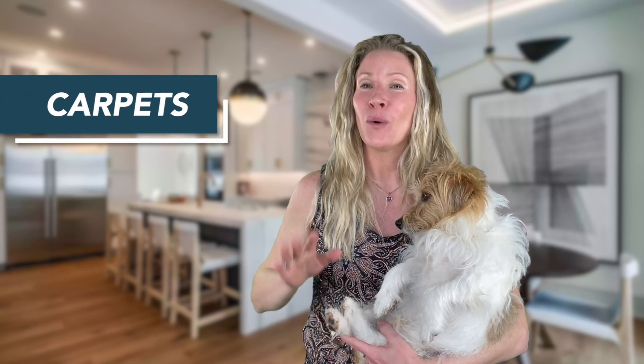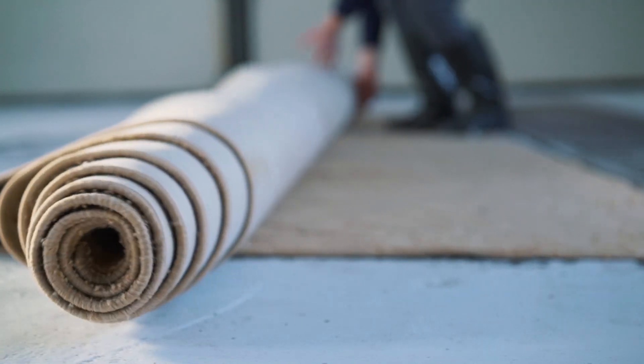Number three is carpets. While a 70s shag may have been the rage back then, they are sadly a true eyesore right now — especially if you have smells to match that date.